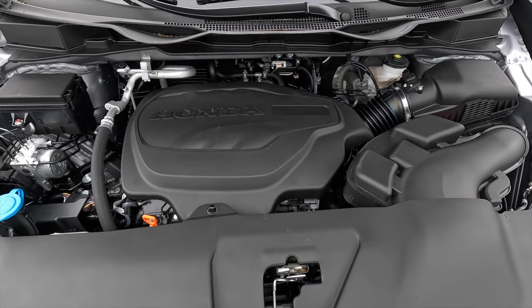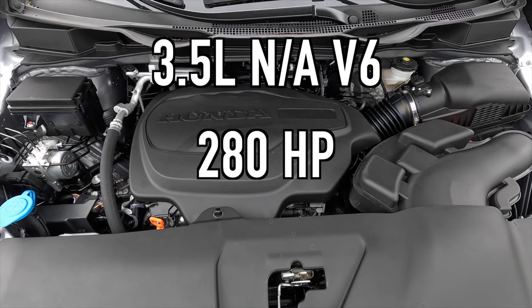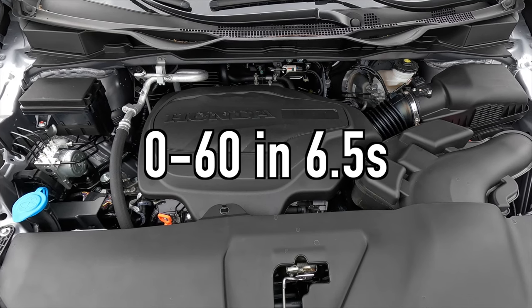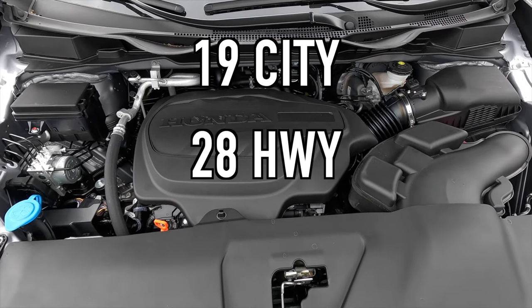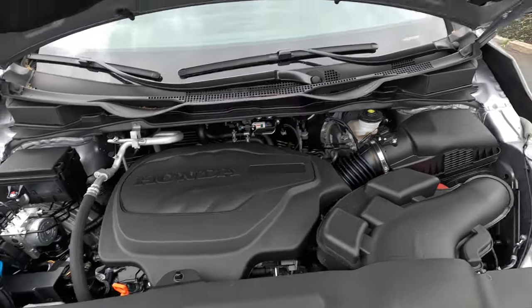Under the hood sits a 3.5-liter naturally aspirated V6 producing 280 horsepower and 262 lb-ft of torque, mated to a 10-speed automatic transmission. Zero to 60 comes in about 6.5 seconds. Fuel economy is rated at 19 mpg city, 28 mpg highway, and 22 mpg combined. The Odyssey is front-wheel drive only — if you want all-wheel drive, you'd need to look at the Toyota Sienna.